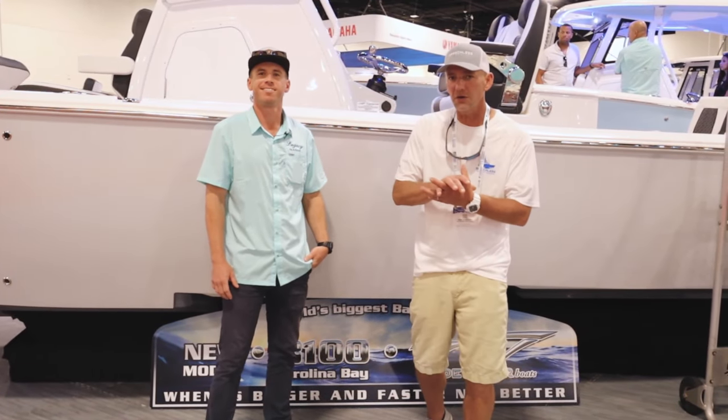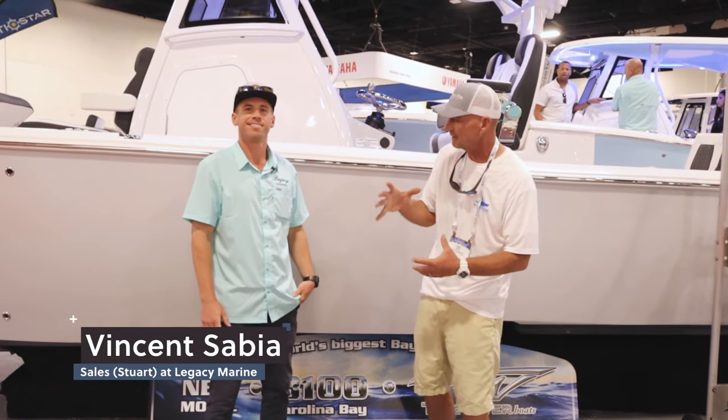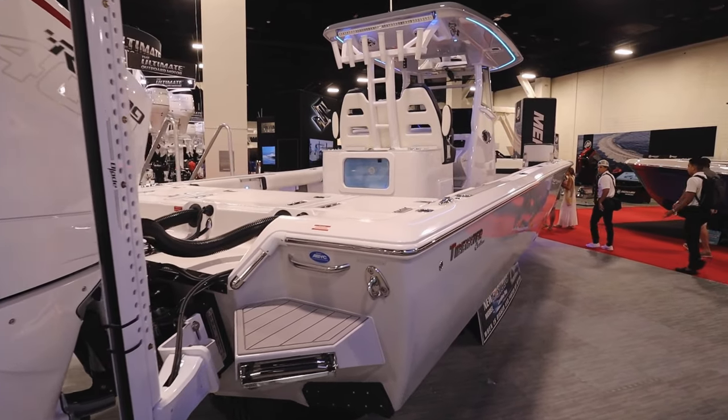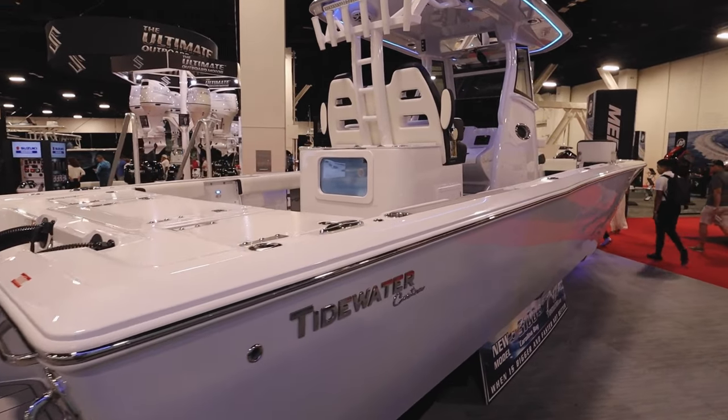All right, friends, we're here at the Fort Lauderdale Boat Show. We're with Vincent from Legacy Marine. Nice to meet you, Vincent. Let's talk about this brand new 3100 Carolina Bay.